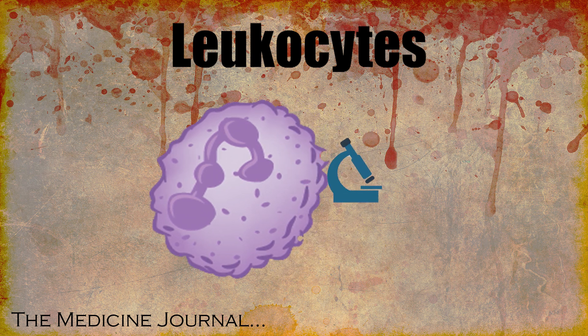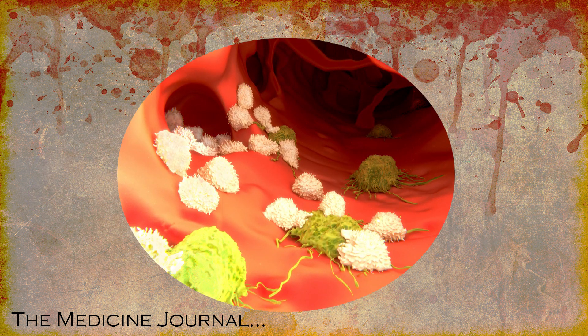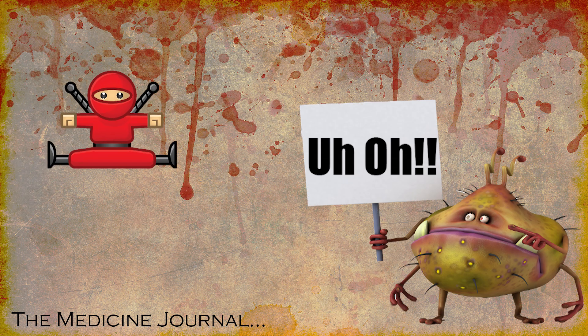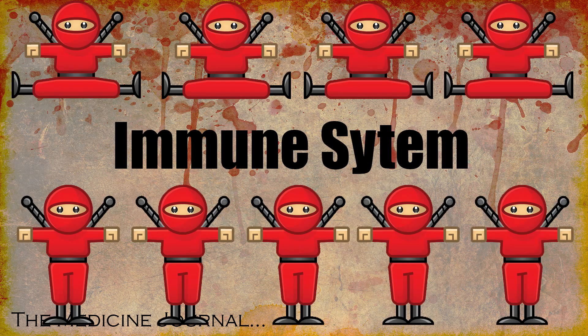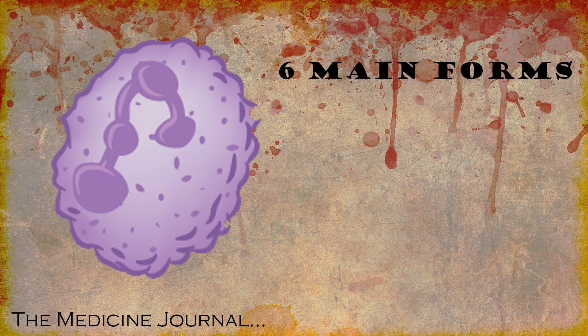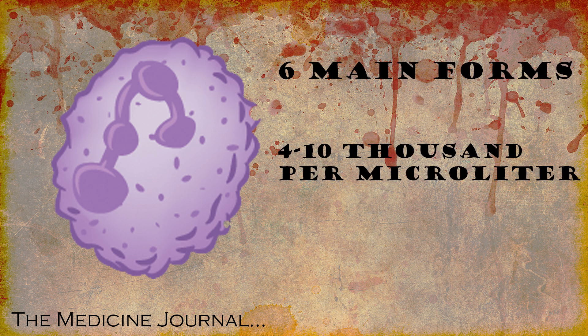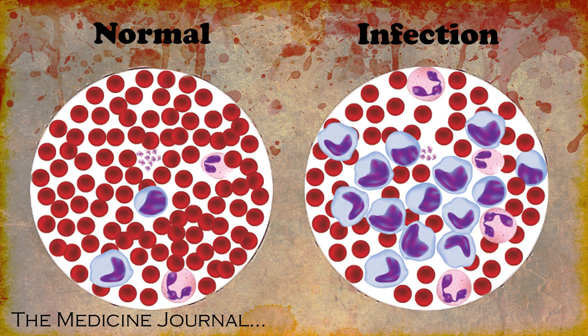White blood cells are also known as leukocytes. They're mostly created within our bone marrow from a type of stem cell called a hematopoietic stem cell. These cells help your body fight infections or other foreign substances within the body — they are what your immune system is made of, for the most part. Unlike the singular red blood cell, white cells come in six main forms, numbering around 4,000–10,000 per microlitre of blood. Should you have a higher number than this, you probably have an infection somewhere in your body.